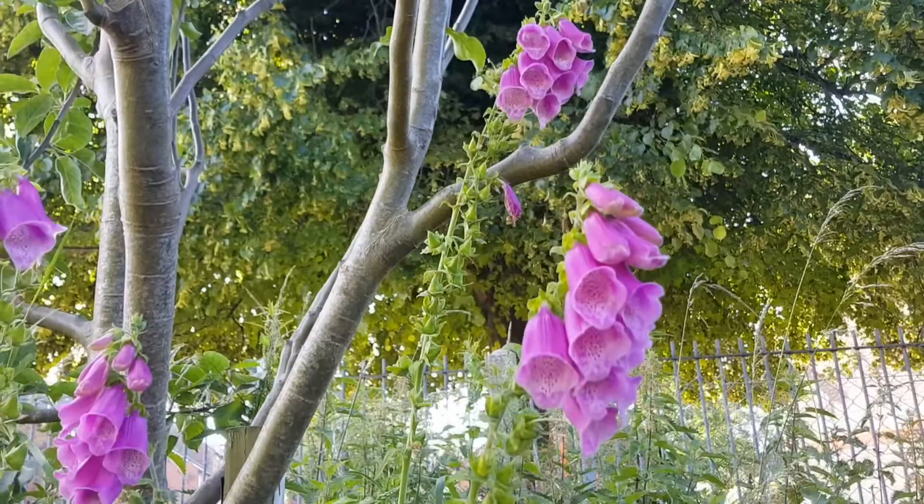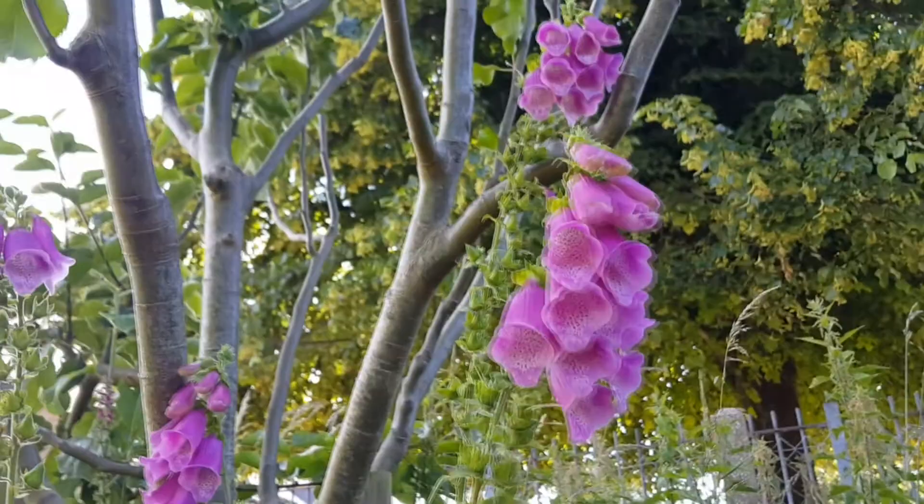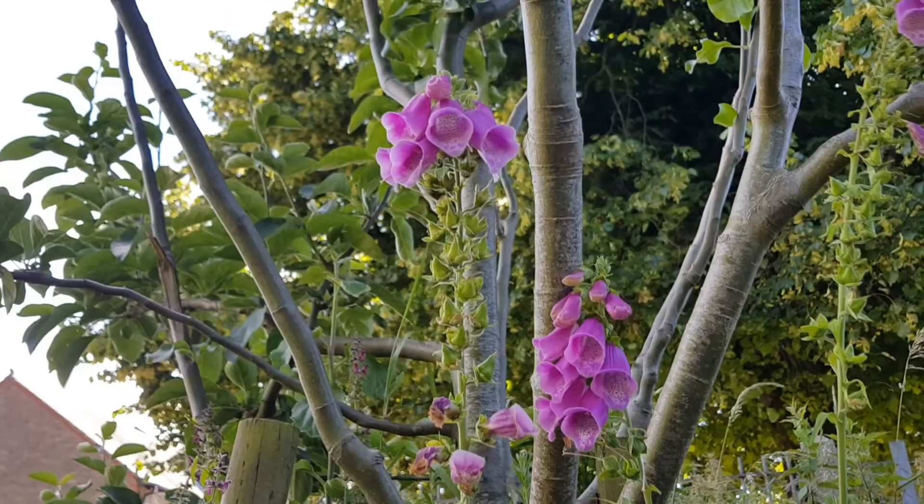At the bottom of this fruit tree we've got foxgloves with the beautiful spotty purple flowers. They're a tubular flower so the nectar is stored deep inside, which means only long-tongued bumblebees can get in there, like our garden bumblebees and common carder bees.